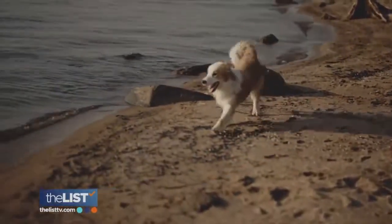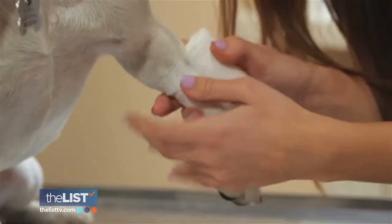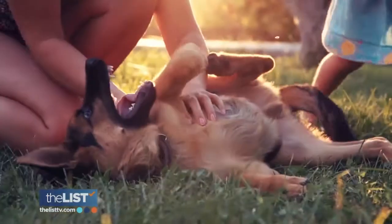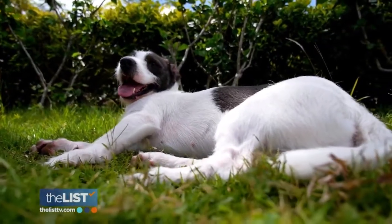Just like us humans, our dogs can get scrapes when they're out exploring. Pet nutritionist John explains why every dog owner needs a first aid kit for our fluffy friends.